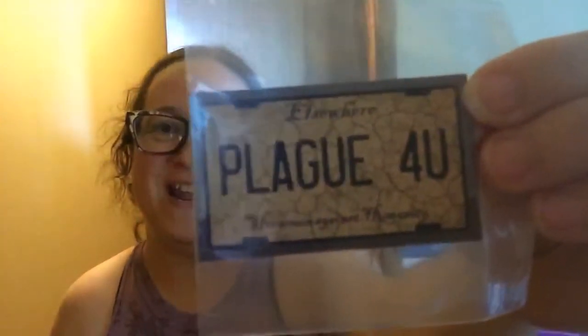And then we've got an 'Elsewhere, Plague for You' license plate — it's Horsemen Against Humanity. So that's really cute, and I think it's a magnet. I guess it's from the Four Horsemen series.